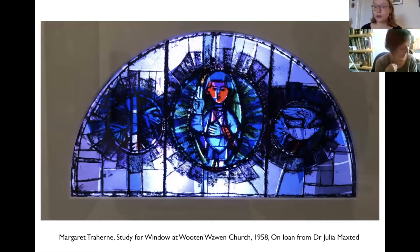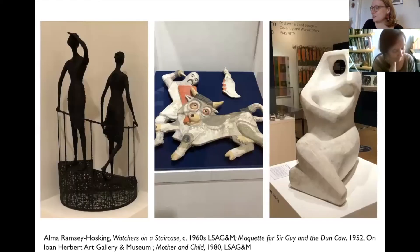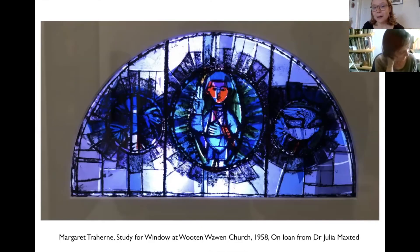The exhibition provided the opportunity to bring female artists like Alma Ramsey Hosking and Margaret Traherne to greater recognition. Whilst Ramsey Hosking exhibited in Coventry and Stratford in group and solo exhibitions during her lifetime, her work is little known today. Unlike many male artists she had only one major public commission — Sir Guy and the Dun Cow — and domestic responsibilities undoubtedly impacted her art production and career. A lack of studio space meant that when she came to construct it she had to do so in the front room of her house, carrying buckets of water through from the kitchen. Margaret Traherne is similarly little known today despite major public commissions for stained glass at Coventry Cathedral and Liverpool Cathedral. Her sketch for a window in Wotton Warren Church showing the boy King of Mercia is exhibited in our show, and I hope it will spark further interest in her career.